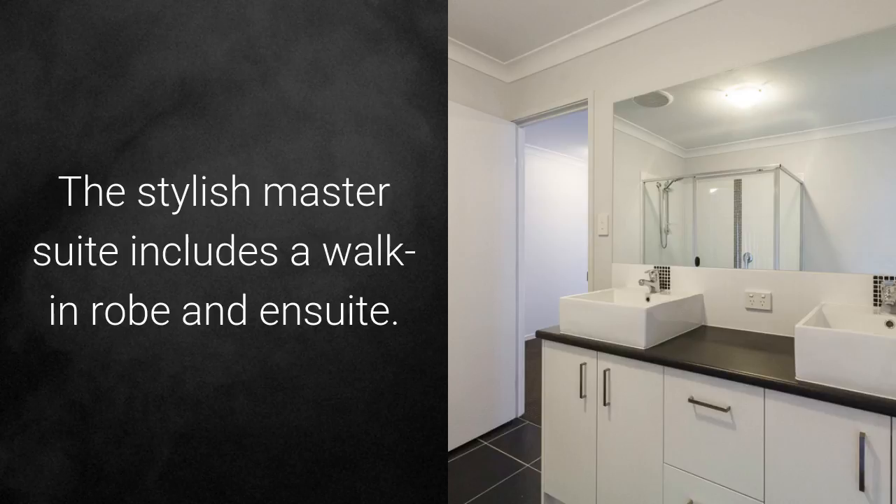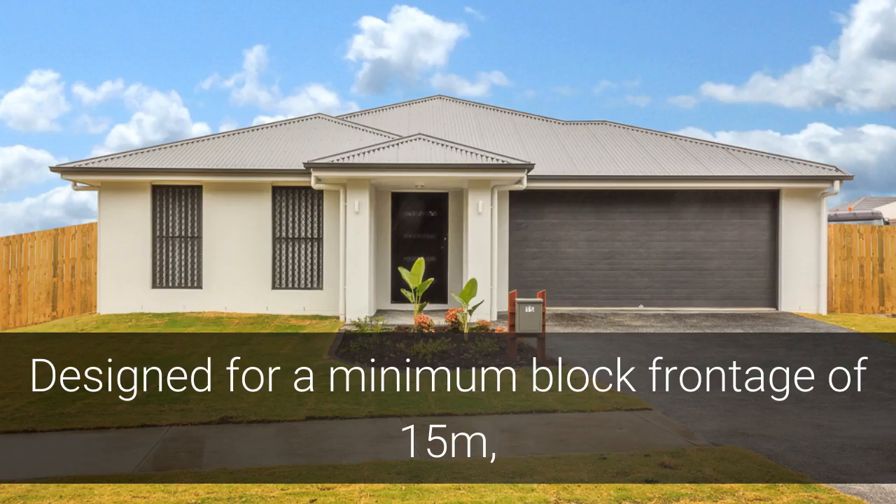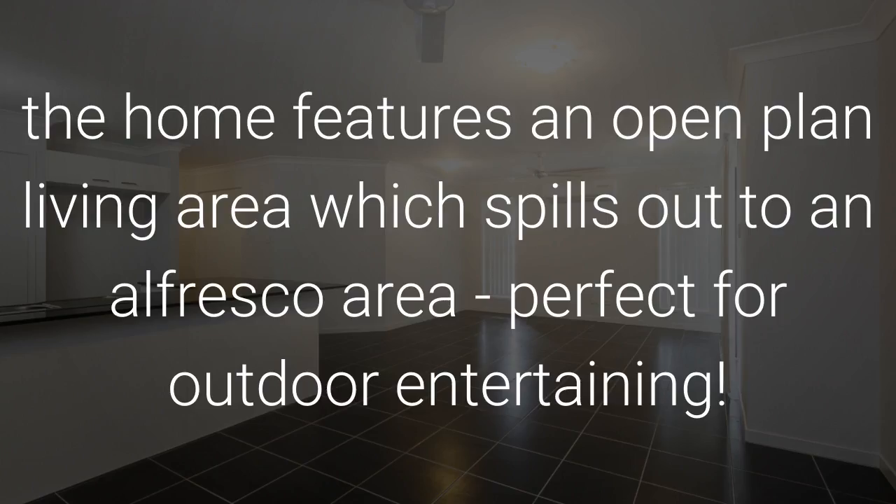The stylish master suite includes a walk-in robe and ensuite. Designed for a minimum block frontage of 15 metres, the home features an open plan living area which spills out to an alfresco area, perfect for outdoor entertaining.